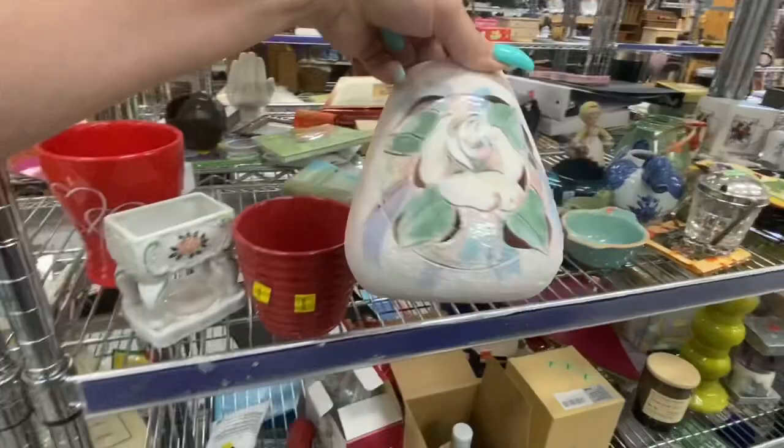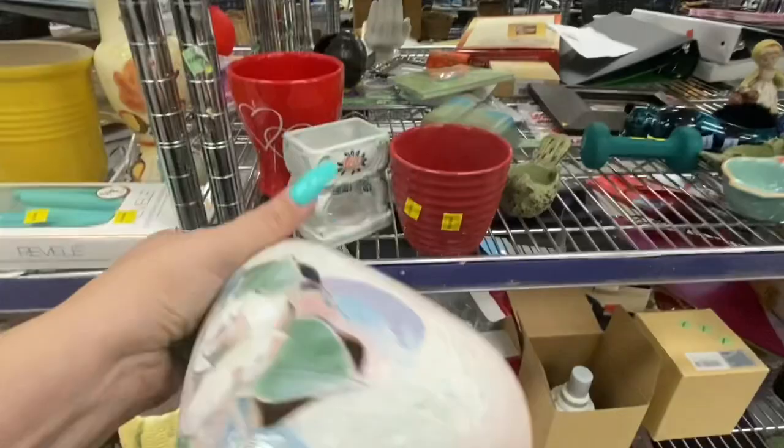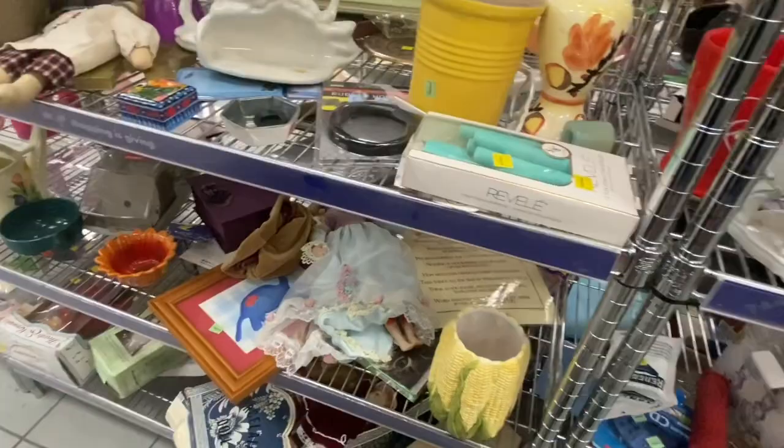That little one was pretty cool — you put a little tea light in the back of it. And the color of the day for this Goodwill was blue, but as you can see, almost everything was yellow.